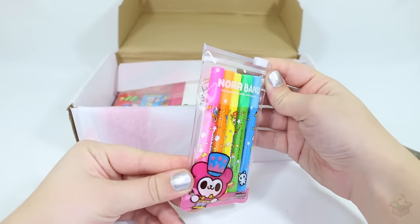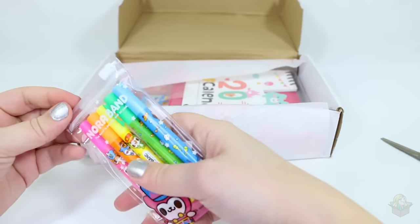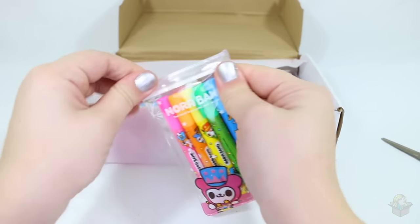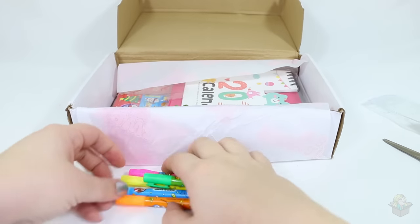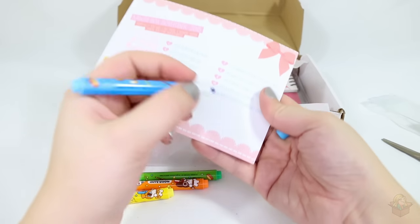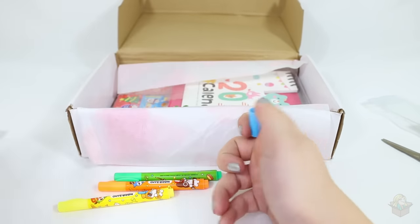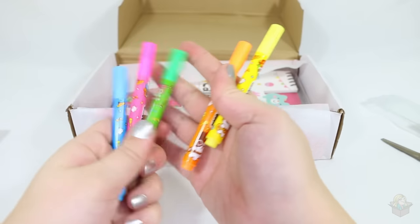Next — the Nora band. It says Nora band highlighter set. These look like little pens or highlighters, and the packaging is so cute and cool. These would be so cute to use with my planner. We've got blue, pink, green, orange, and yellow.